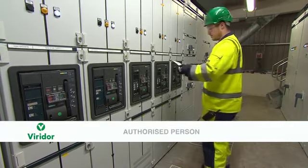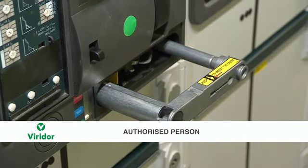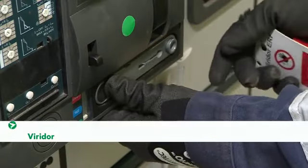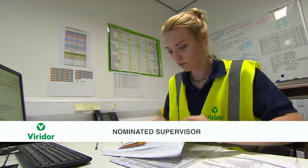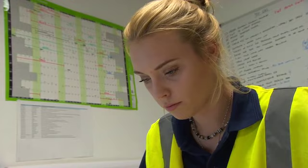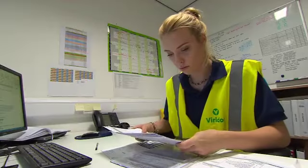The second key role is that of the authorised person. They are trained and experienced in the safety rules procedure. They are responsible for participating in achieving safety from the system and correctly implementing specified procedures before the work commences. The third key role is that of the nominated supervisor. They are responsible for establishing general safety prior to the start of a task. They may also have additional responsibilities, including the control and issue of certain procedures and safety documents. The nominated supervisor can be responsible for multiple working parties.